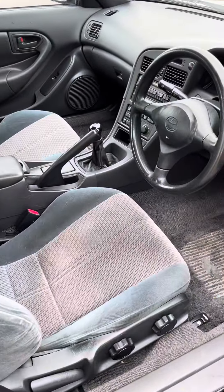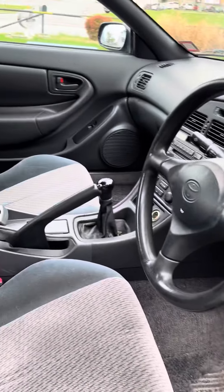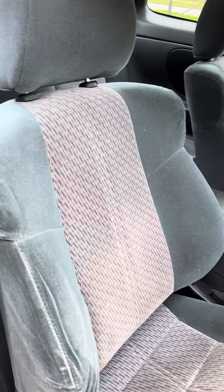The interior is in really nice shape. A lot of seats. Headliner is all there.